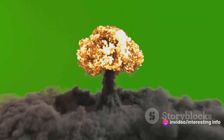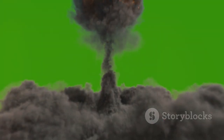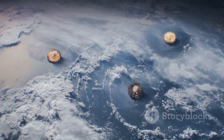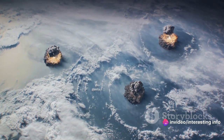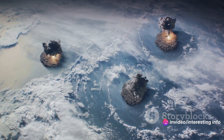The atomic bomb, created during the height of World War II, relies on a process called nuclear fission. This is where the nucleus of an atom splits into two smaller nuclei, releasing an enormous amount of energy. The first ones were dropped on Hiroshima and Nagasaki, causing unimaginable devastation.